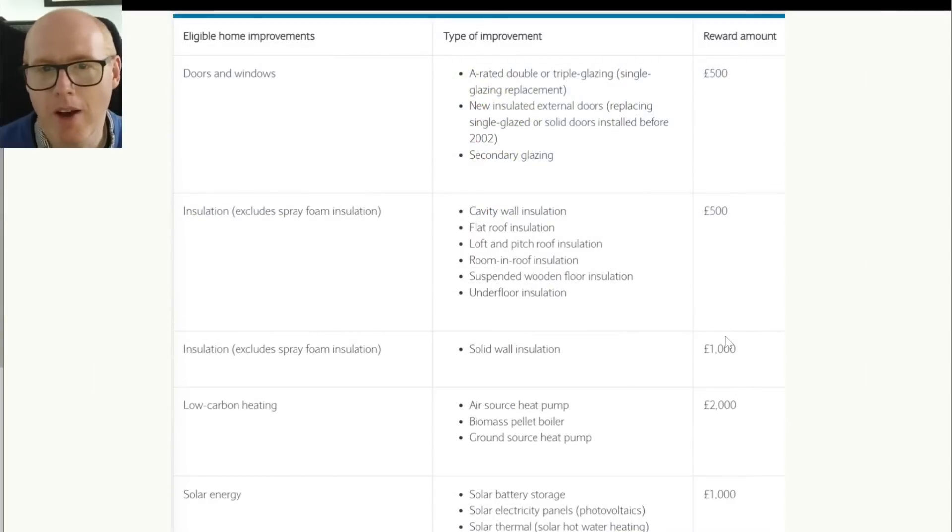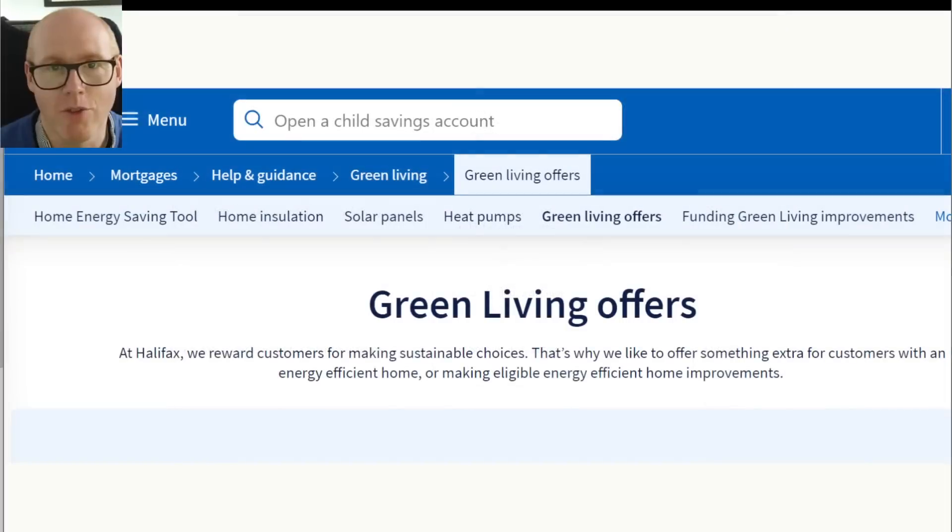So how much are we talking about? Solid wall insulation is £1,000, an air source heat pump is £2,000, and solar panels or battery systems are £1,000. For example, if you're lucky enough to have an air source heat pump installed by Octopus for around £3,000 and you're already with Barclays, you may be able to get £2,000 of that back as cashback — no interest, no loan, just paid to you by Barclays.